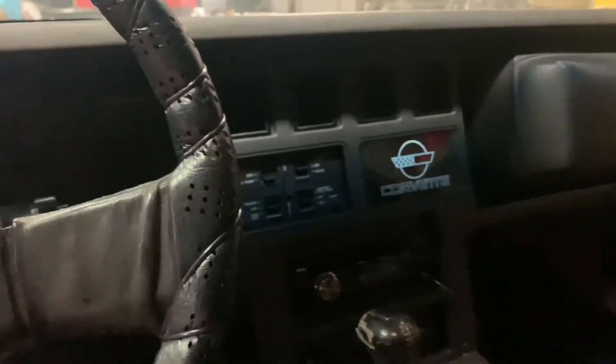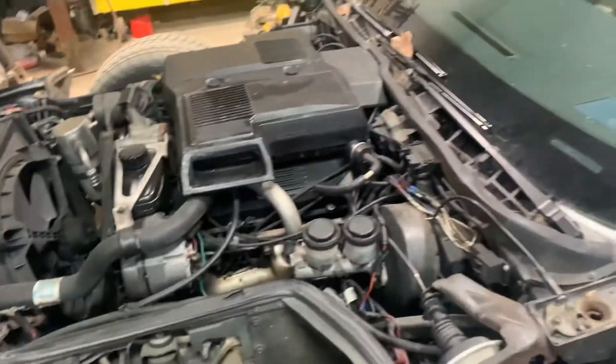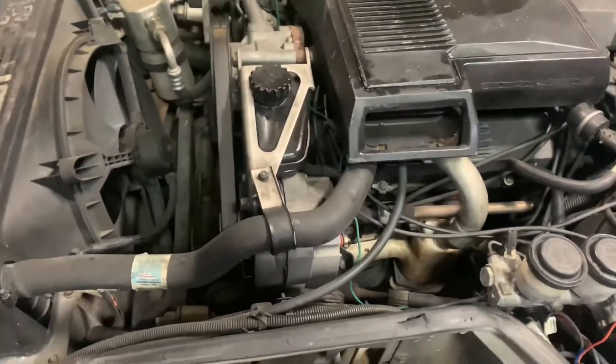I'm actually really surprised it started up that easily, because that was honestly the first start on it. The direction that the hood opens has to be one of my favorite parts about this. It does have the crossfire injection on it — it is filthy in here. I'm going to try to clean it up a little bit and basically minimize everything.